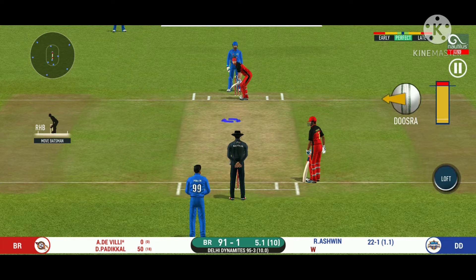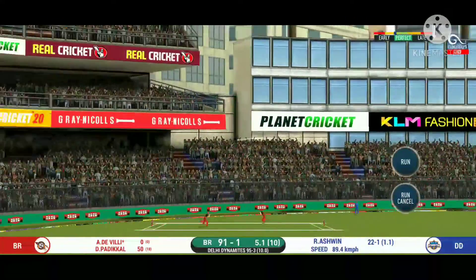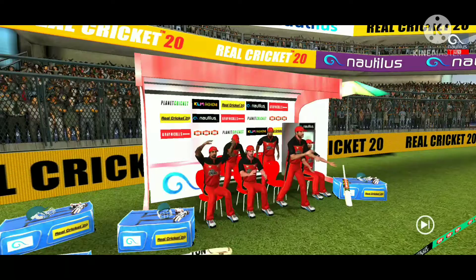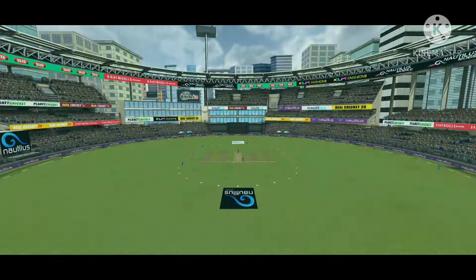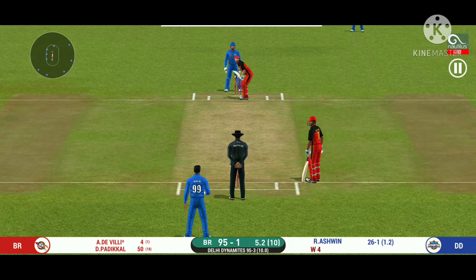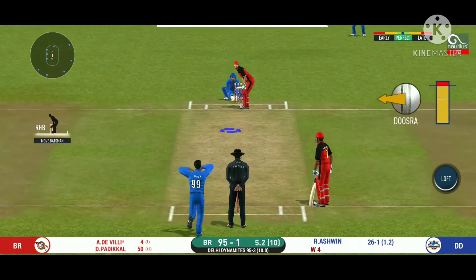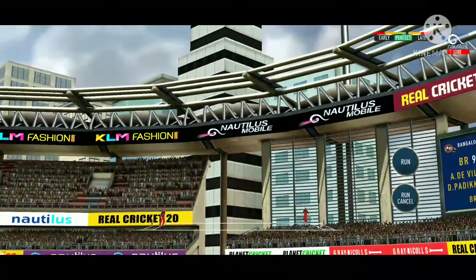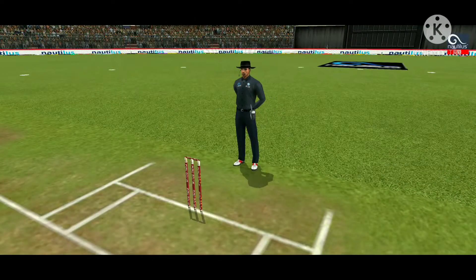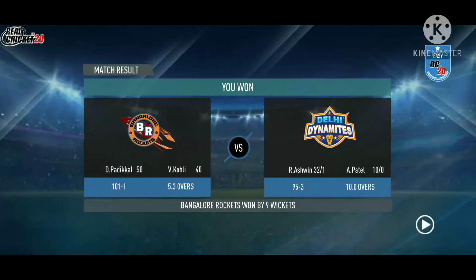New batsman getting ready to face his first ball. That is in the air and in the gap — goes for four. There is no better sight than watching him bat at his best. He helps himself to a six. The winning runs are scored, and the batsmen congratulate each other after having won the game for their side. Let's congratulate them!